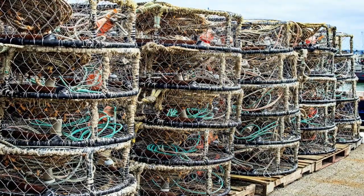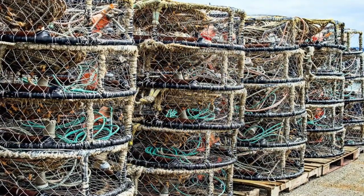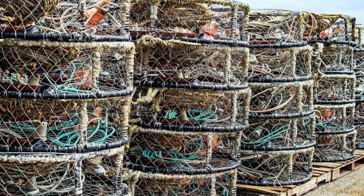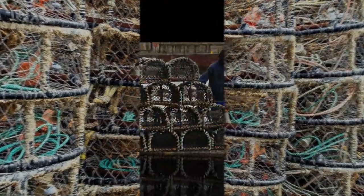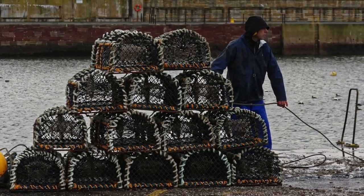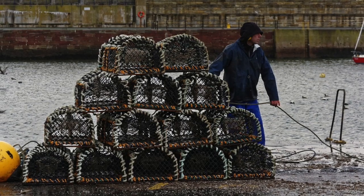The sound of the ocean! It's so relaxing — the waves crashing into the shore. Those are not baskets, those are traps. That's how fishermen get crustaceans, lobsters, and crabs, which later are going to be sold to restaurants around the area.